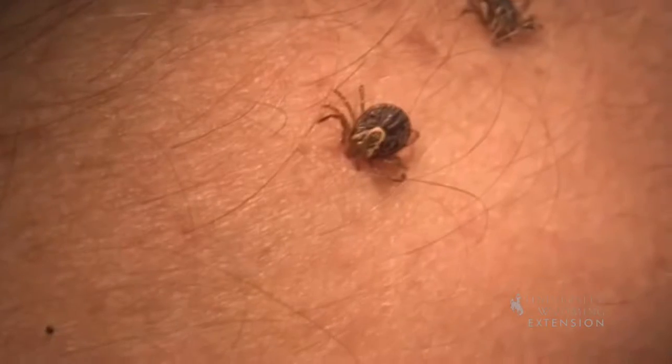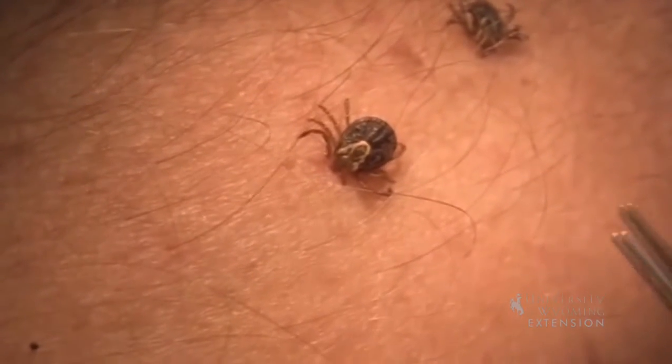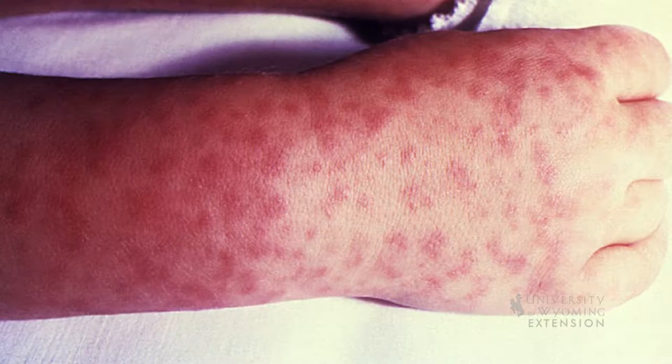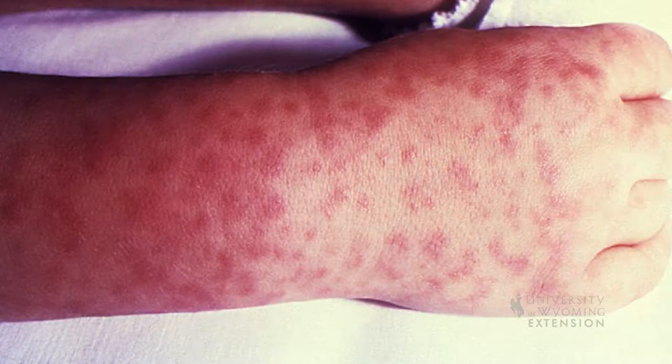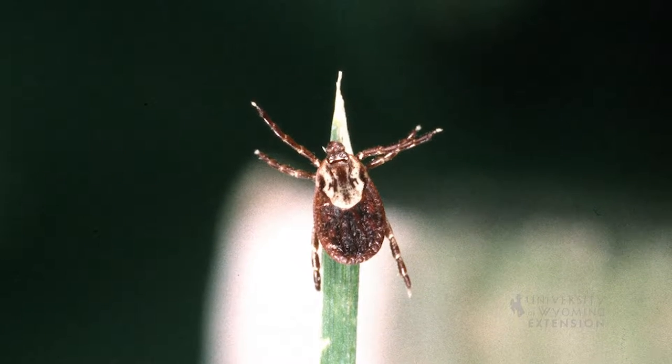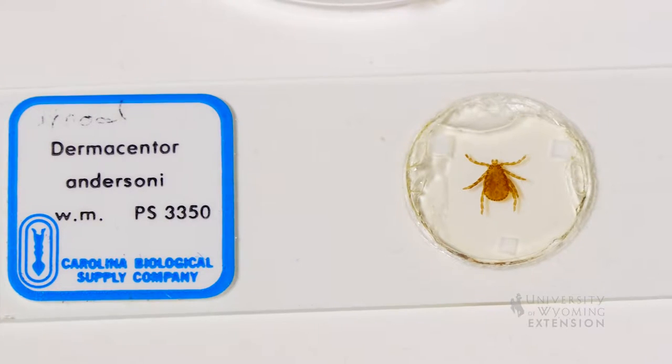The heart and kidneys can experience very damaging results due to the disease. Symptoms are generally similar to that of the flu, and a rash that forms around the wrists and ankles. It is important to seek medical attention if you have come into contact with a tick and have these symptoms.